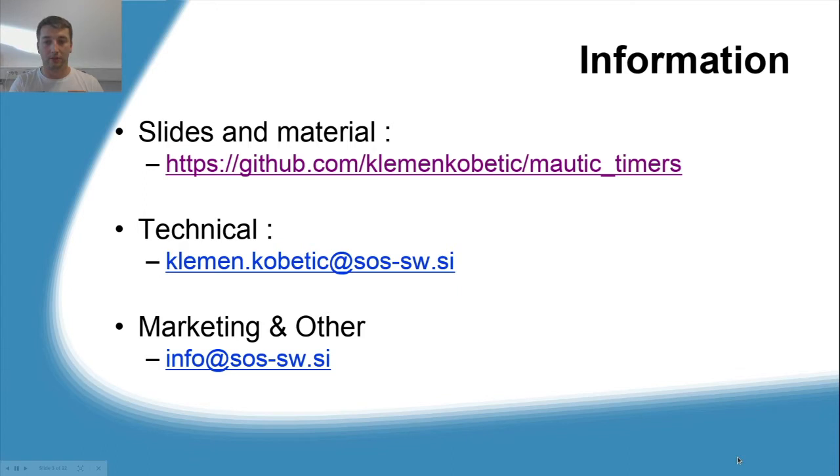For all of you who are taking notes, don't worry — all of this material is available in a GitHub repository. If you have any technical questions, feel free to reach out to me or to our marketing and other departments. Both emails are available on this slide.